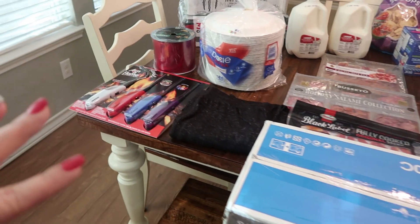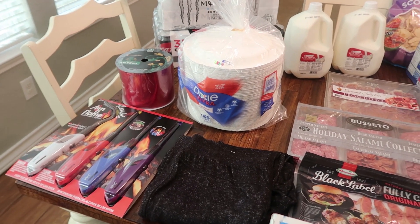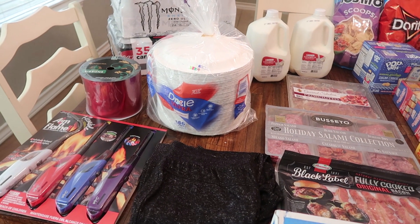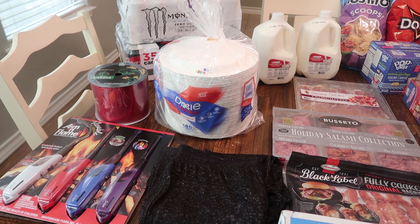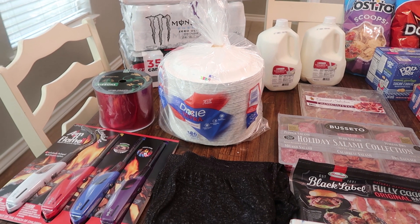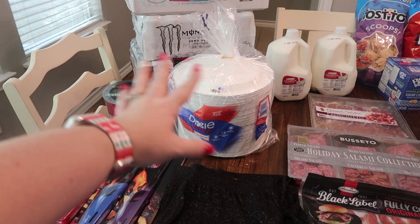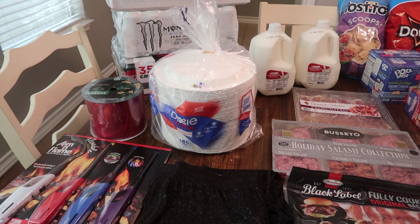We did have toilet paper and paper towels on our list but those are gone already. Like when we went to Target they didn't have any — all the paper good products were cleaned out. Then at Sam's the paper good products were cleaned out too. There was not even a full pallet of their paper plates. That's just crazy, but we're not hurting for toilet paper just yet — we did need to pick it up this month though, so hopefully we can find some more somewhere else.